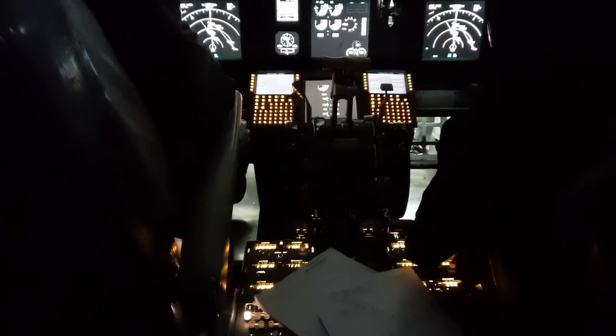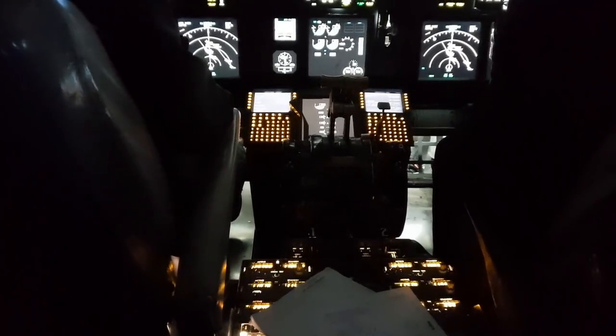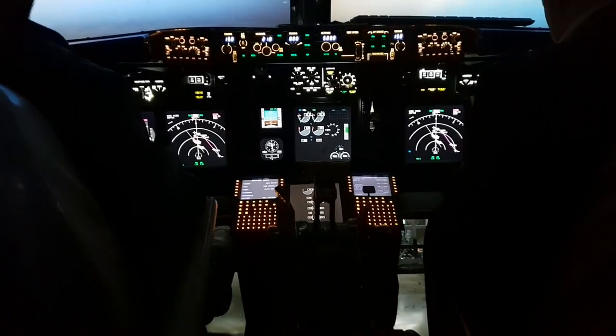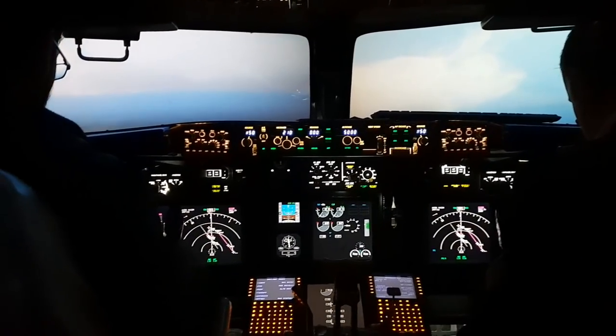Finally, we'll be jumping back into the home simulator with X-Plane 11 and we will try to recreate the same flight, seeing if I have improved and by how much. I will be talking about some of the key differences in flying a home sim to a full training sim, so stay tuned over the next few videos to see that.